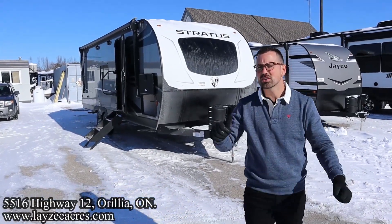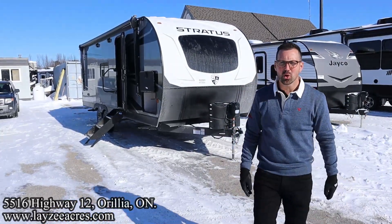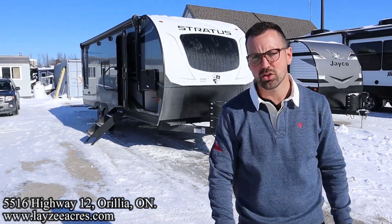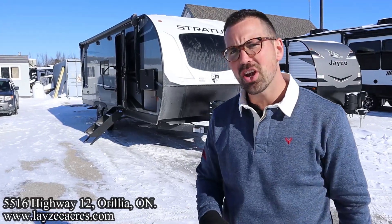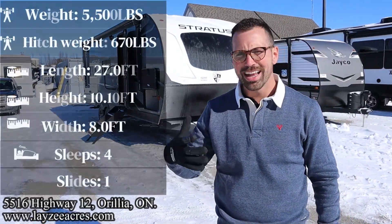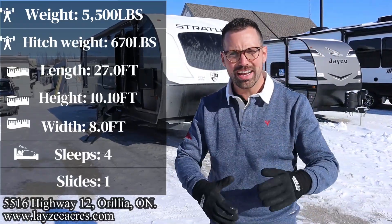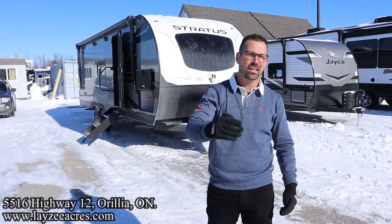Greetings and salutations folks. I'm Josh from Lazy Acres — thank you for tuning in. We are saving the world one trailer at a time. Today we're going to take a look at a 2023 Venture RV Stratus model number 221 VRK. It's a great floor plan: nice rear kitchen, bathroom in the back corner, couch dinette, open bedroom, weighing about 5,500 pounds.